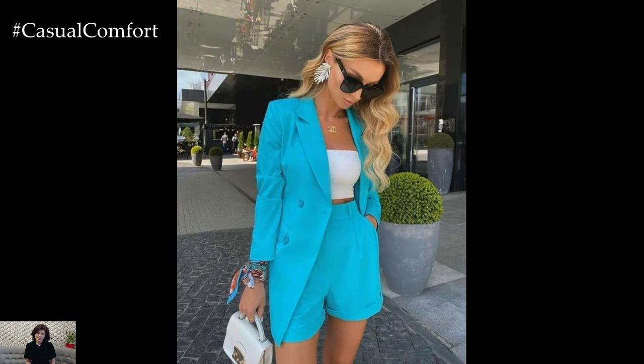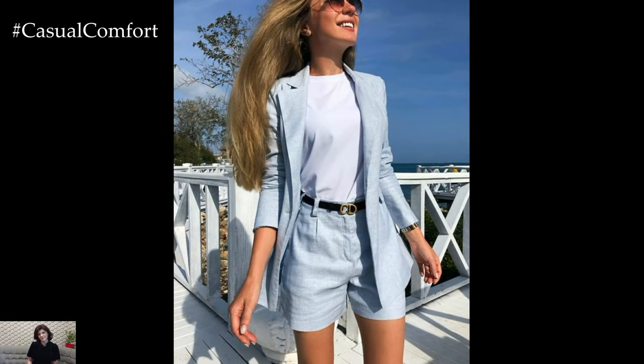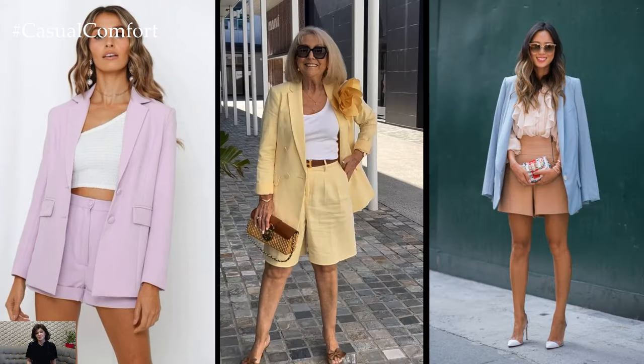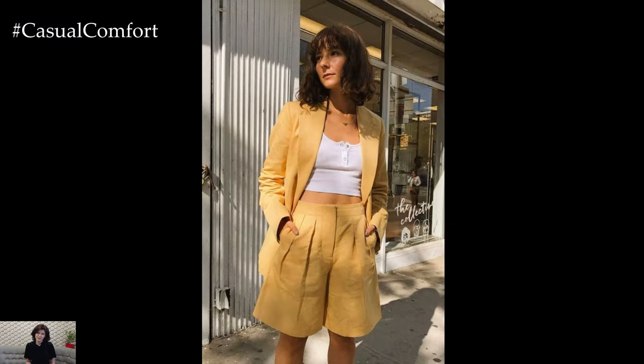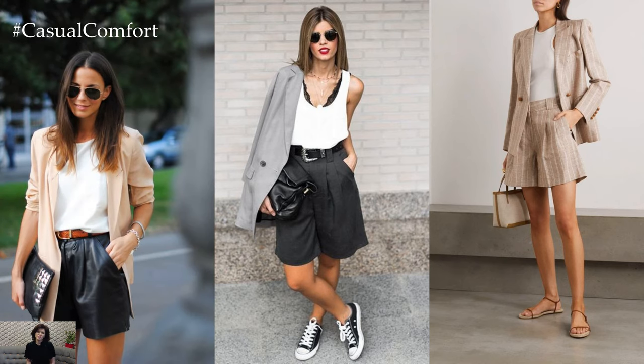When it comes to shorts, the length and style are important factors to consider. For a polished look, choose tailored shorts that hit just above the knee or mid-thigh. Avoid styles that are too short or too casual, such as denim cut-offs or athletic shorts. Instead, opt for fabrics like cotton, linen, or even a lightweight wool blend for a more refined feel.